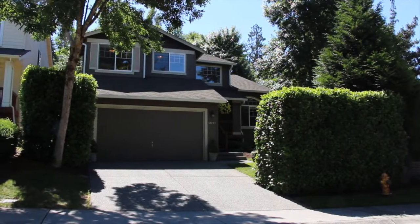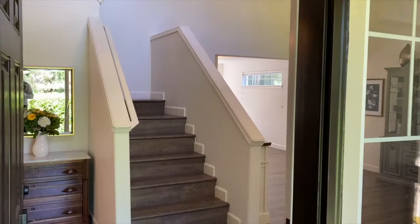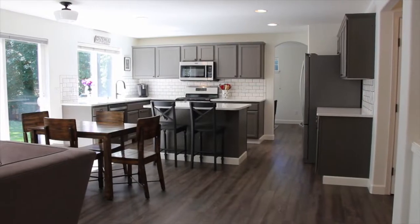You will love this four-bedroom home which features two thousand three hundred square feet and two and a half bathrooms. The moment you walk through the front door, you will notice the pride of ownership.